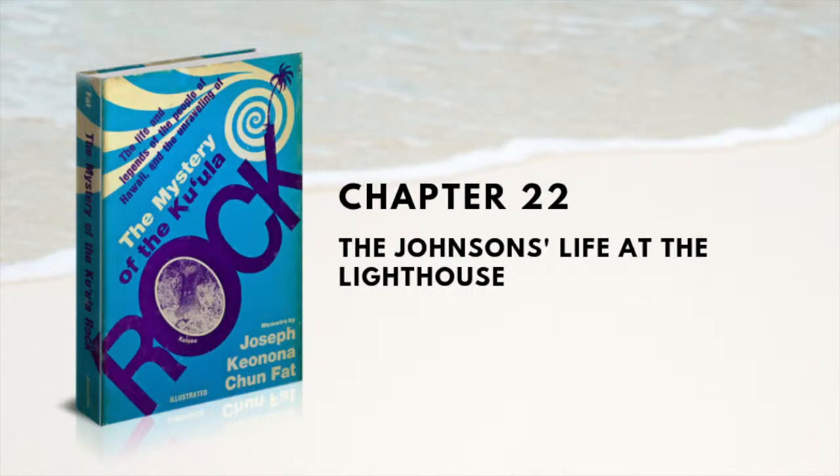Chapter 22: The Johnson's Life at the Lighthouse. I decided to take a little walk to the lighthouse. As I went out the gate and looked up, I saw the high light encased with a nickel-plated case open on three sides.